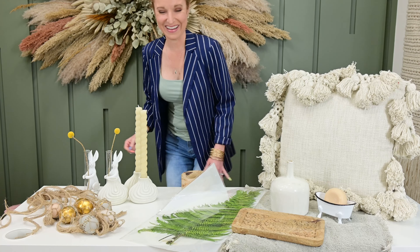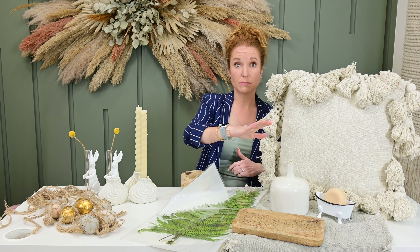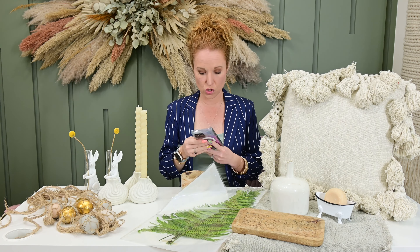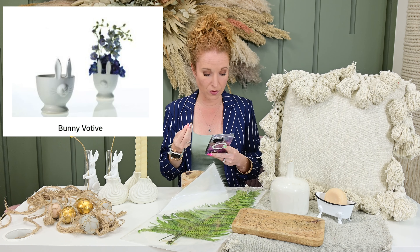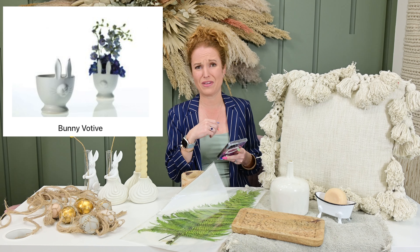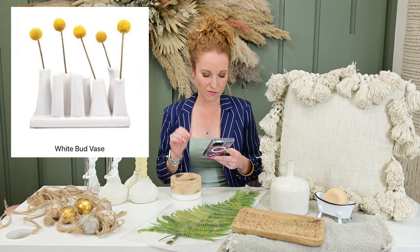I ran and grabbed other items from Free Spirit that were running through my mind as I was ordering. Everything I'm showing you here is in the build-your-own bundle option. I definitely messed up — I was moving too quick when I was ordering. Now that I'm here, I wish I had added these: they're called bunny votives. I think they would have gone really, really well with this bunny design I'm doing. They're super cute, they're affordable, and would be great with a hydrangea flower sticking out or serving little candies. I definitely should have added the bunny votive.